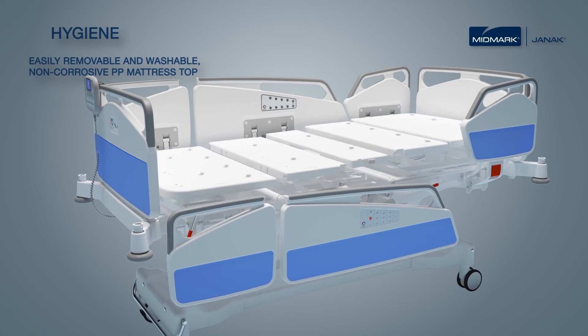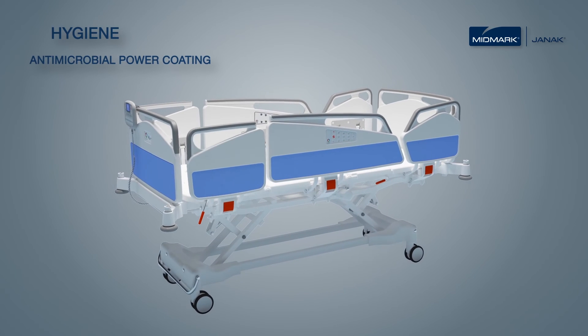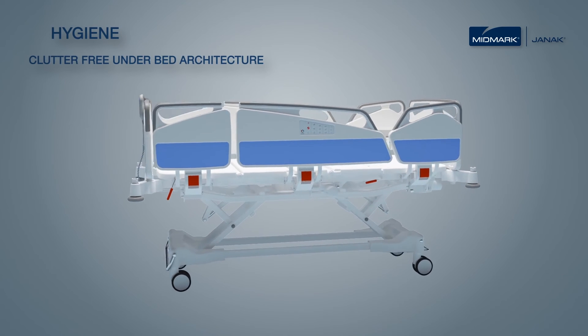Improved hygiene with easily removable and washable non-corrosive polypropylene mattress top, antimicrobial powder coating, easily cleanable panels, and clutter-free under-bed architecture.